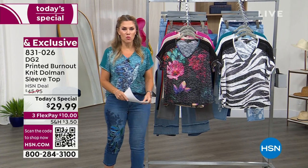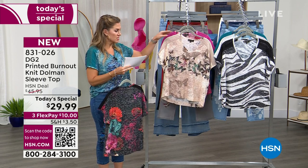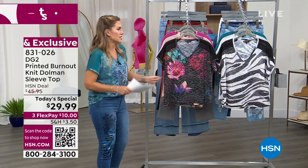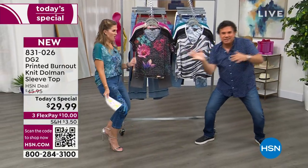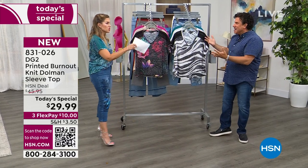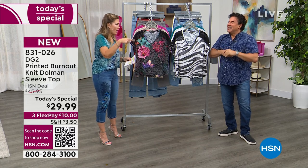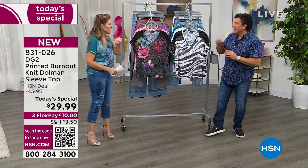Item number is 831026. We're going over all the colors, and I want to introduce our special guest. Come on in, Sam Sabora! Sam doesn't often get to be here on a weekday Thursday doing a today's special under $30 — it's a birthday celebration here at HSN. Sam Sabora is a celebrity stylist and creative director for DG2. Can you take us through the final three colors?